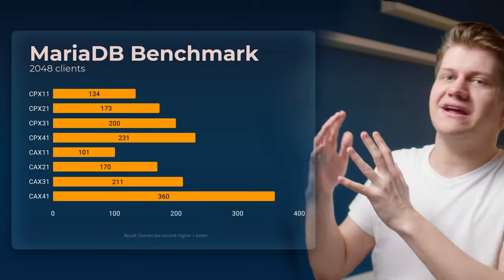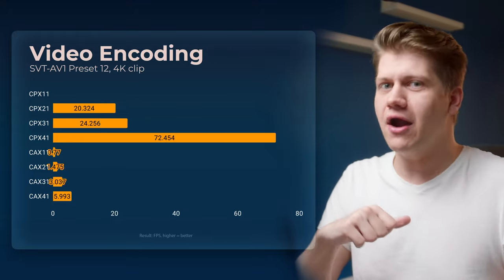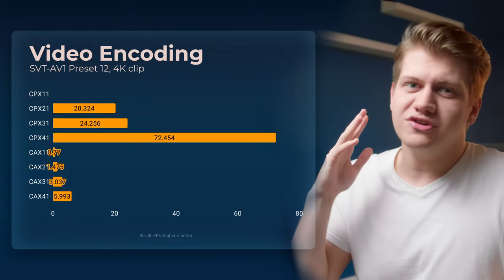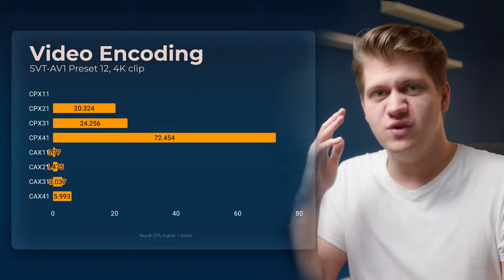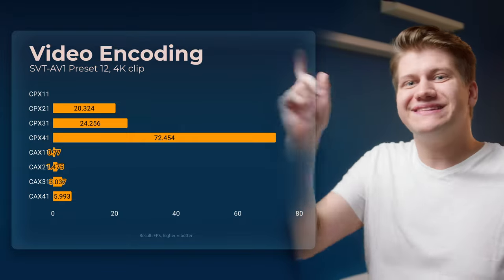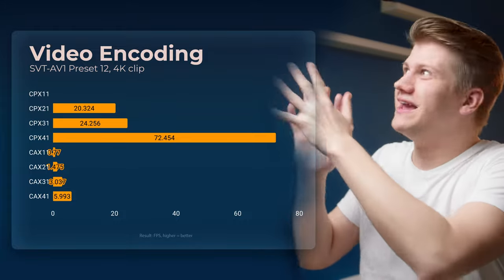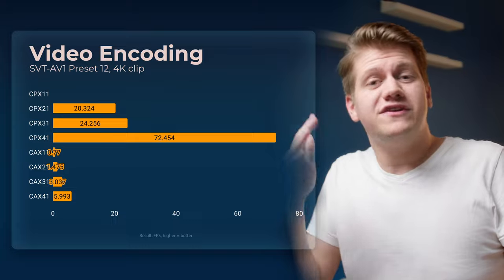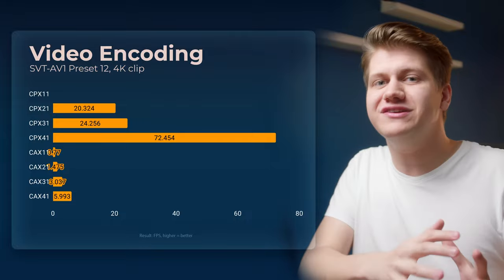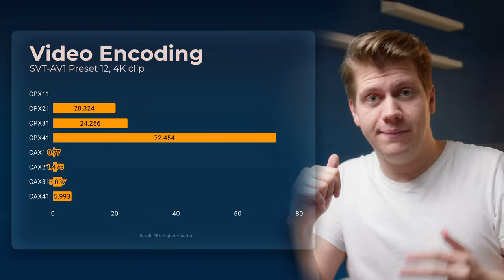But it's not a no-brainer for anything that wasn't optimized for ARM. AV1 encoding performance — ARM's performance here is just completely awful. It's not surprising because SVT-AV1 is created by Intel, so of course they are optimizing everything for x86, but it's widely used and basically the best encoder. CPX11 crashed all the time because 2GB of RAM is just not enough, while the cheaper CEX11 didn't crash because it has 4GB of RAM.